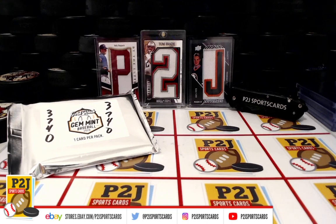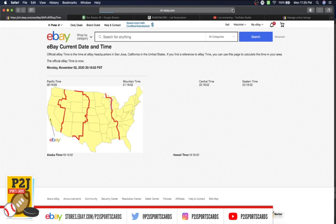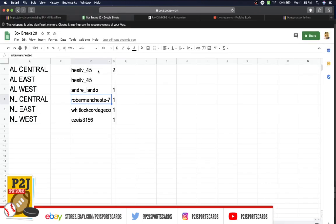Welcome to break 3740 for the 2020 Gold Rush Gem Mint baseball card pack. We want to thank everyone for getting in the break and all of you watching — we do appreciate it. Let's go ahead and check out the current date and time: according to eBay it's Monday, November 2nd, 2020, 11:35 PM Eastern, 10:35 PM Central, and 8:35 PM Pacific time.